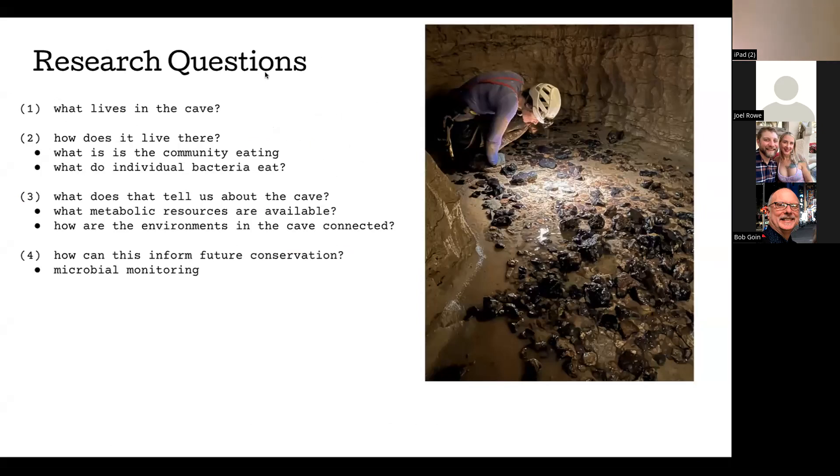There were some research questions I started with when thinking about how to investigate the microbes in Fort Stanton Cave. The first: what lives in the cave? The second: how does it live there — what is the community eating, and what do individual bacteria eat? The third: what resources are available in the cave? And fourth: could we use microbial monitoring — with a baseline dataset — to understand environmental disruptions and predict risks to the cave before they become major?